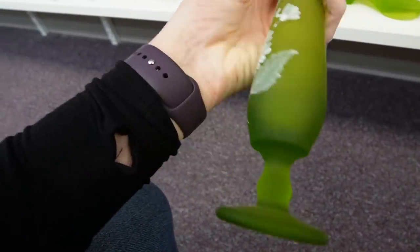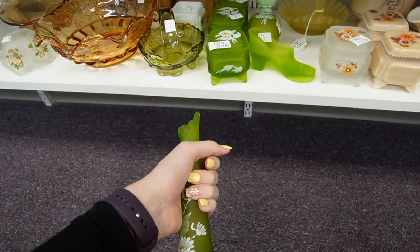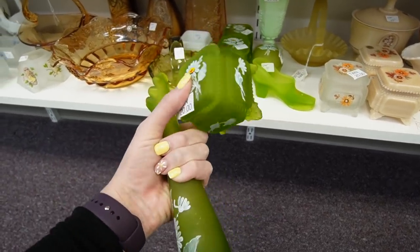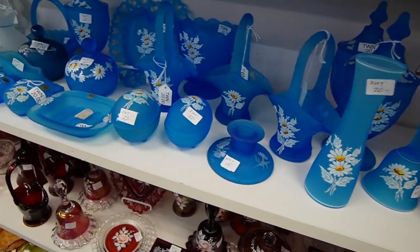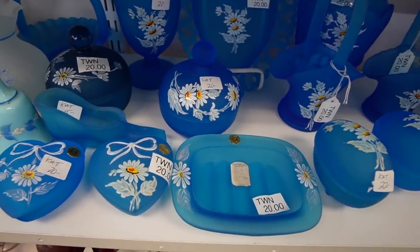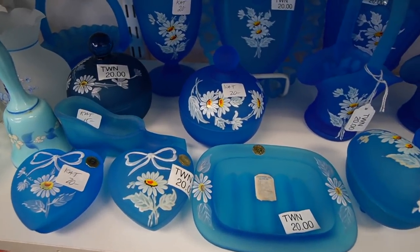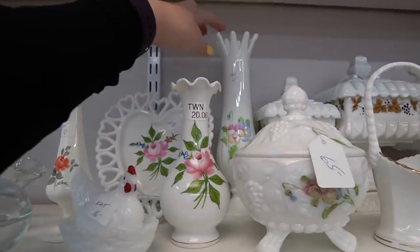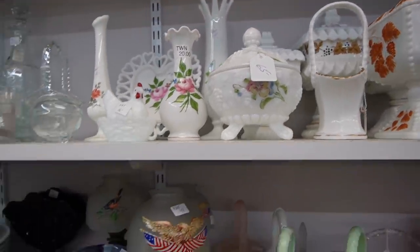$20 - there's a matching base back there with daisies. I don't know why I'm so obsessed with daisies, seems to be a recurring theme recently. The base is $20 and the little box is $20, and I usually get 20% off, so I think I'm gonna take both of those. Here's some blue satin with the daisies - I like that one in the middle. I might pick up this one. This milk glass vase in the back has pansies, I think - $65 on that one though.